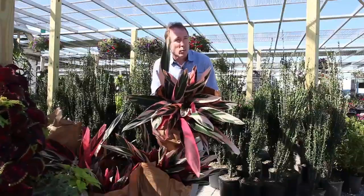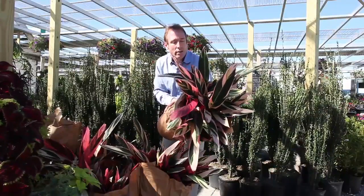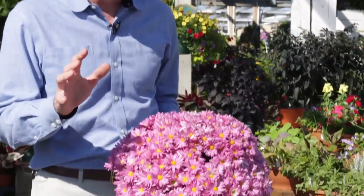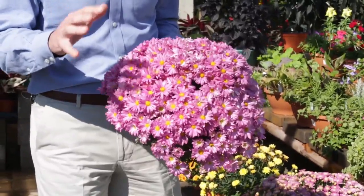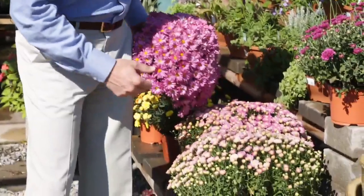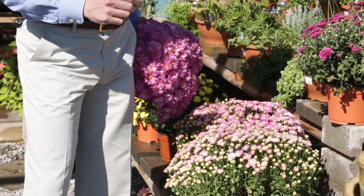So if you just have a spot and you want to put some color in a pot or in the garden, here's a fall traditional mum. Great color, brings a whole bunch of color. Only problem — they don't last that long. So if you're doing something by the front door and you want a big pop of color, you could go ahead and use a fall mum. It's great, but it's not going to last all fall.